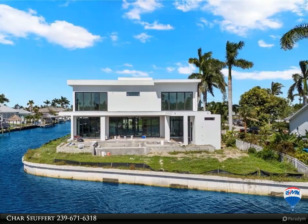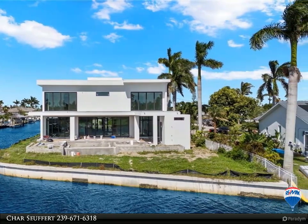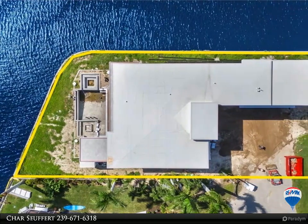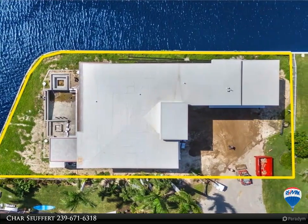A wall of windows spans both floors with breathtaking views in every direction. Upstairs includes multiple masters, walk-out balconies with river, sunset and sunrise views.